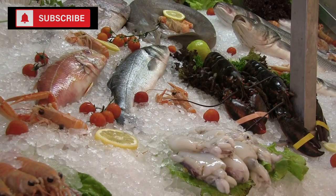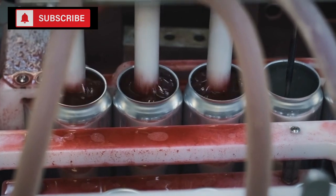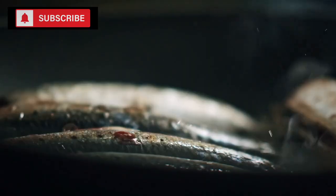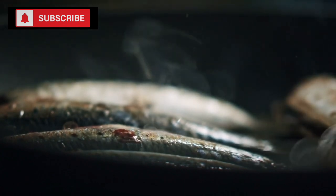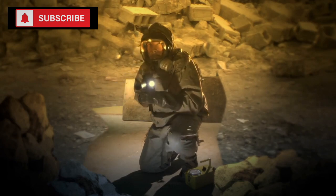When planning to stockpile canned fish, it's essential to consider both variety and quantity. Given the myriad health benefits, including fish in weekly meal plans is advisable. Depending on consumption habits, a household might consider setting aside several cans for each week planned. It's also beneficial to have an assortment — while salmon can be great for salads and sandwiches, sardines might be perfect for pizzas or pastas.